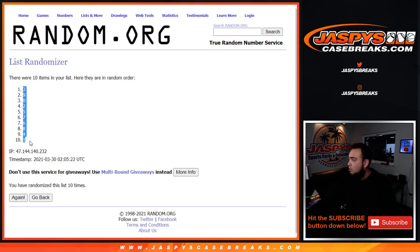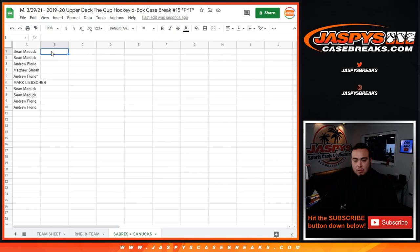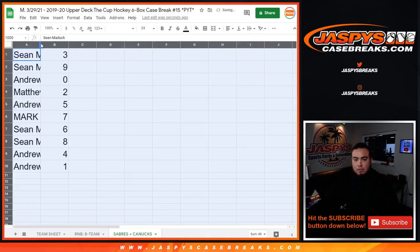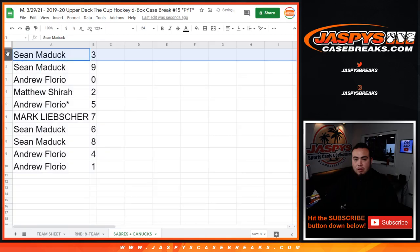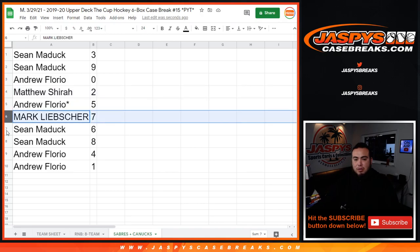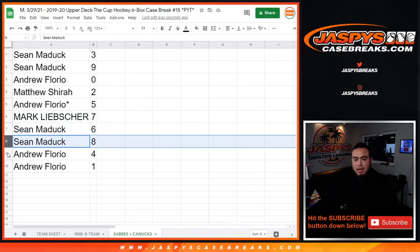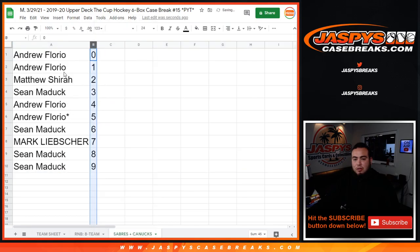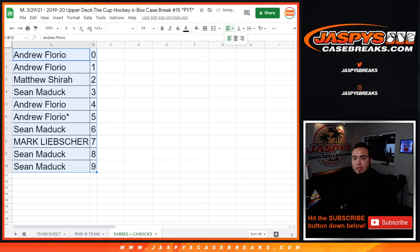Three down to one. So: Sean has three and nine, Andrew has zero — any and all redemptions for these two teams go there. Matthew has two, Andrew has five, Mark has seven, Sean has six and eight, Andrew has four and one — any one-on-ones for these teams would be yours. Here we go guys, in a separate video now is the break itself. Appreciate you guys and good luck.